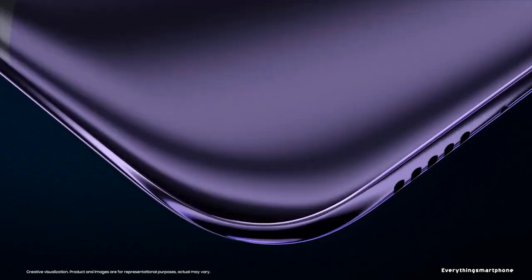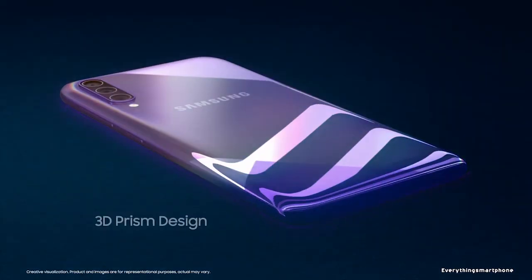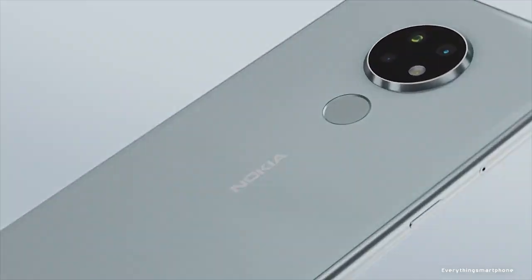When you have a tight budget and are still looking for the best one, that is very tough. To overcome that problem, I have come with the 5 best smartphones of 2019 which have just only 4GB of RAM.